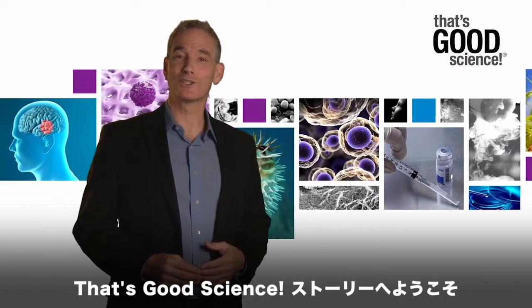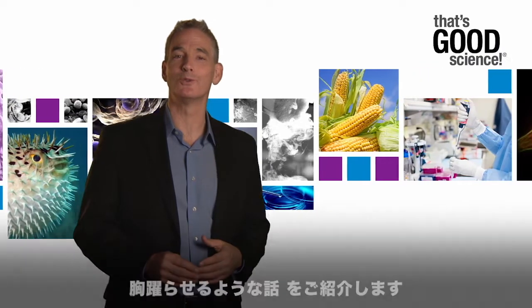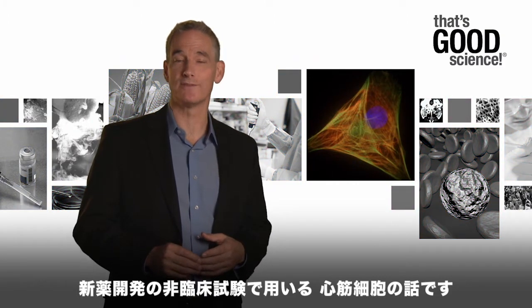Welcome to this episode of That's Good Science, where we get your heart pounding with tales of revolutionary tools for preclinical research. In today's spotlight, specialized cardiac cells for use during preclinical drug development.